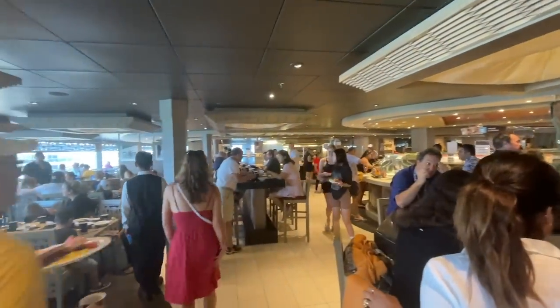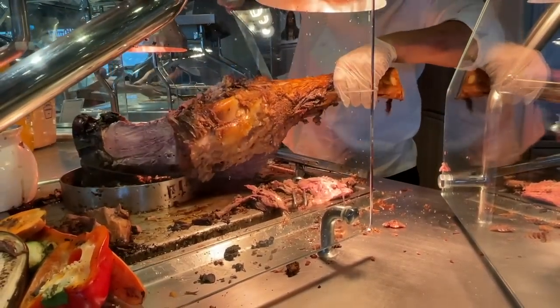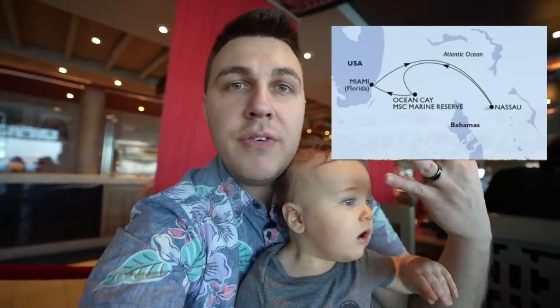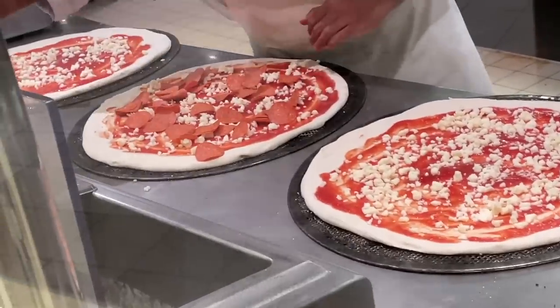This is Leo's first cruise, and also his first time on a plane — he did pretty good, slept half the flight. This ship actually has two buffets but they're in one area. A little tip right away: go to the buffet at the back. Everyone stops at the buffet at the front, so there are a lot less people over here. This is MSC Divina and it is four nights.